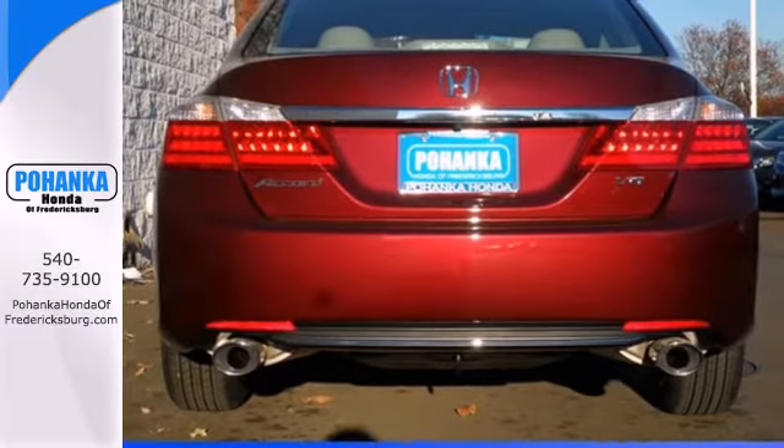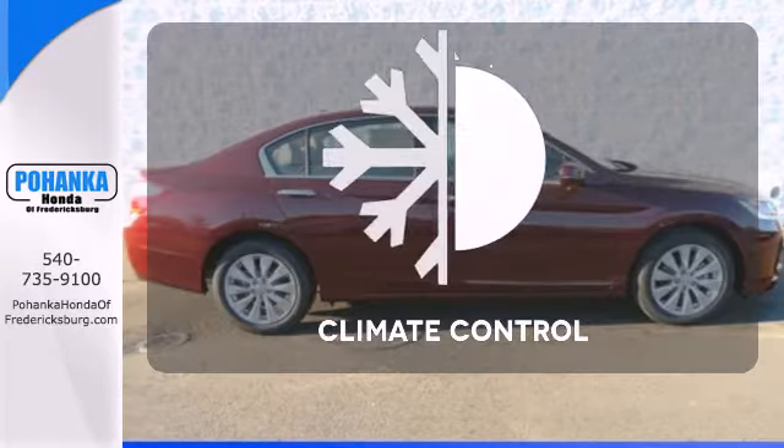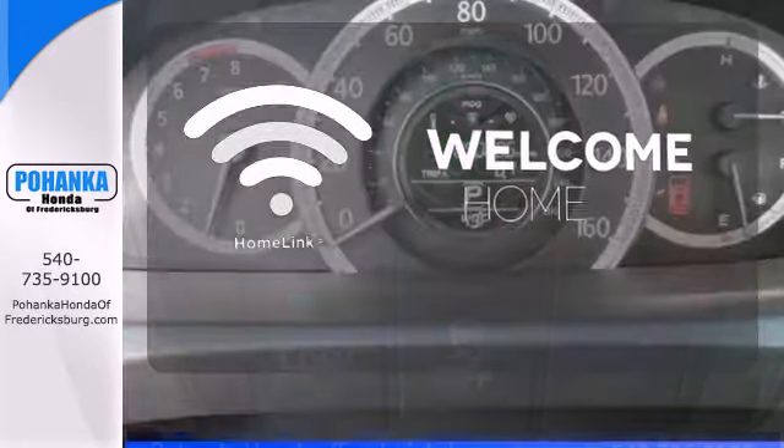It also has climate control, keyless entry, and a four-wheel independent suspension. Set it and forget it with the climate control. Program garage door openers, gates, and lighting systems with HomeLink.